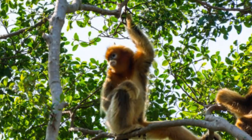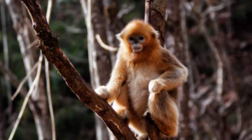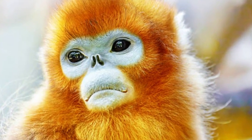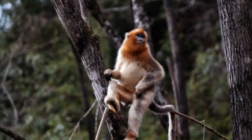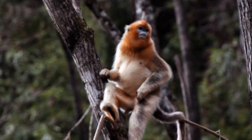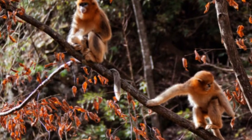One of the most striking characteristics of snub-nosed monkeys is their vibrant and colorful fur. Depending on the species, their coats can range from shades of gray, black, or brown to golden or orange. Their fur is often dense and woolly, providing them protection against the cold mountainous environments where they typically reside.